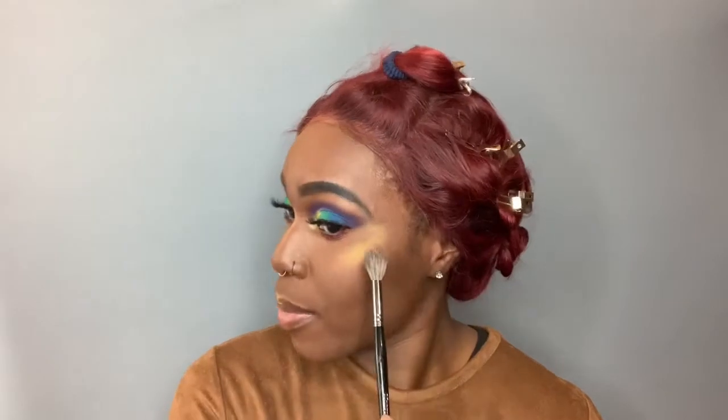For an all-over face highlight, I used my Fenty Beauty Trophy Wife — it's definitely been a while but I love it. I realized I didn't put any contour, so we're just going to quickly throw some on using the Prime Beauty Bronzer in Chocolate Liddy. Just a little bit of bronzer — I just didn't look snatched.